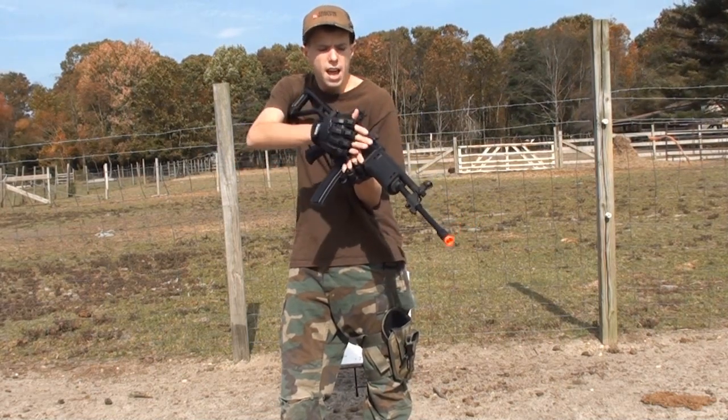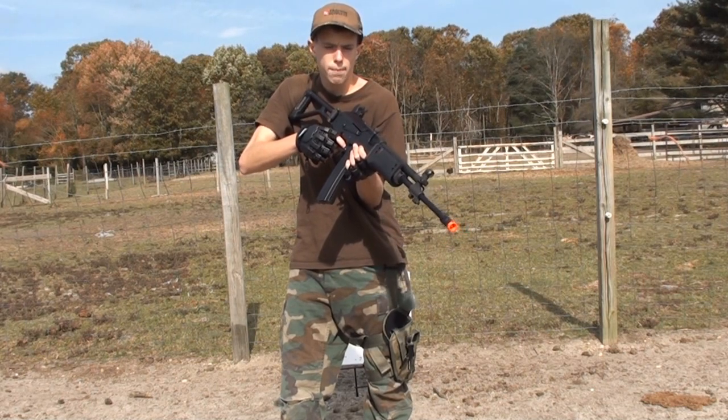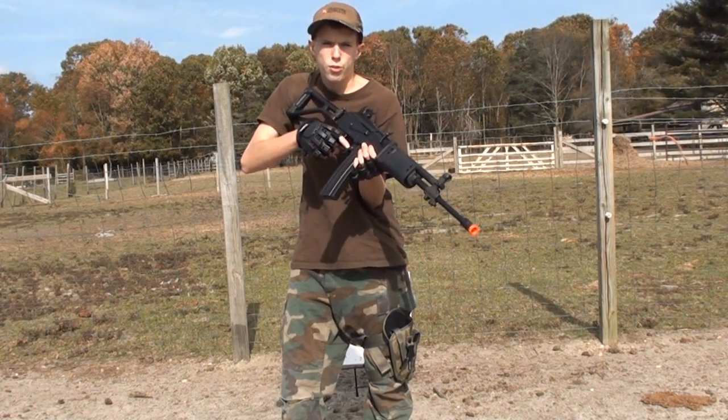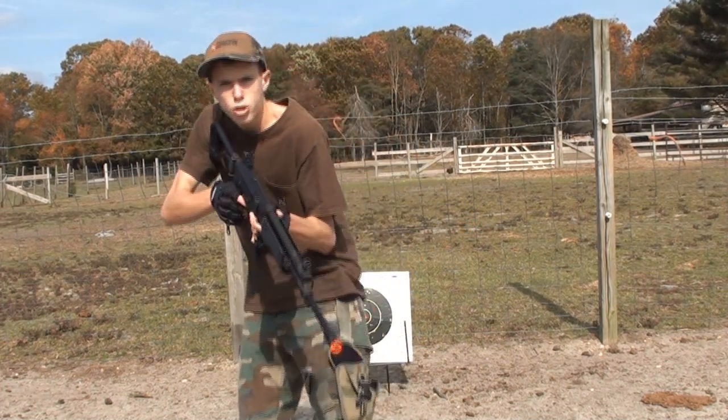We'll also test out the hop-up unit a bit. I have my hop-up fully adjusted, an 8.4 volt 1100 milliamp stick type battery up top, and a 430-round magazine loaded up with TSD .2g BBs. So what are you waiting for? Let's get into this shooting test.